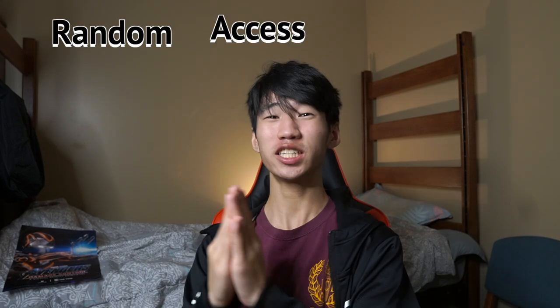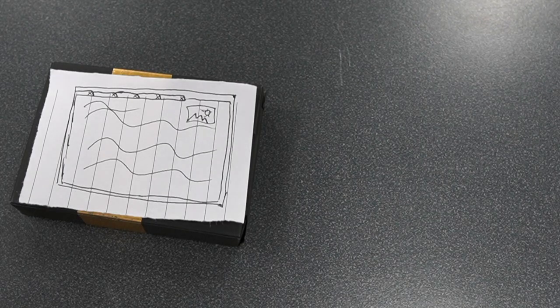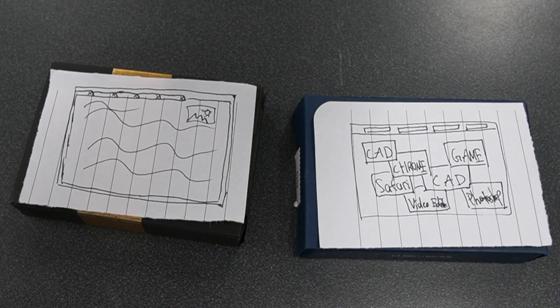RAM stands for Random Access Memory, and basically the higher the number, the more things you can run at once. For people who usually only have one to three things open — like one to five Chrome tabs — having a large RAM isn't all that necessary. But for people who like running a lot of things at once, like a ton of Chrome tabs, a game, a browser, and other things, then getting a bigger RAM would be a good idea. I myself for my MacBook Pro only have 16 gigs of RAM, and since I only tend to run a couple of things at the same time, I don't need a higher number like 32 or 64.